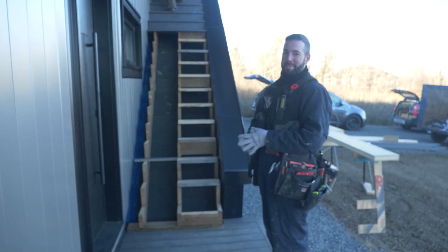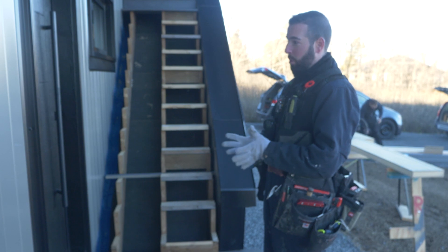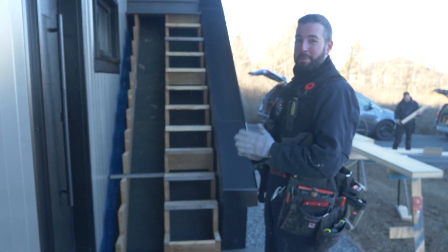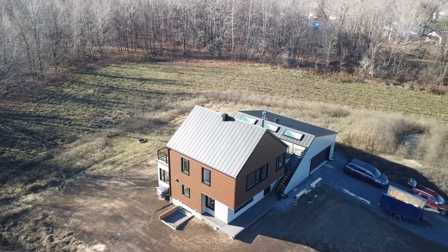Regardless of where you live, you want a set of stairs to flow nicely and have a nice easy cadence as you walk up or down it. Regarding code, even though a set of stairs might technically meet code, you still want to be able to play with the numbers to make it more easily ascendable or descendable. So here in Ontario, the code really concerns itself with just two ranges of numbers.